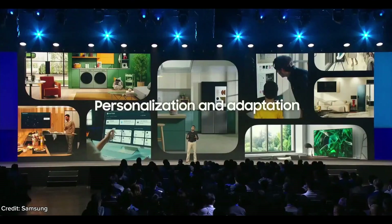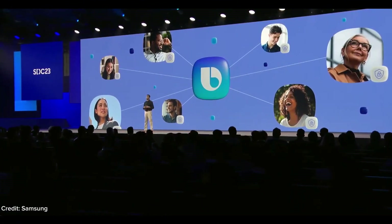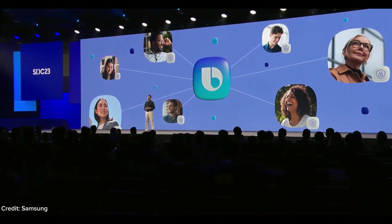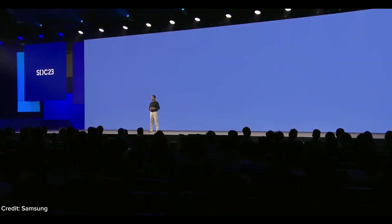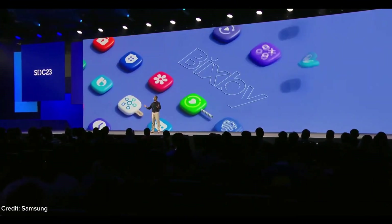This combination of personalization and adaptation ensures that with every interaction, Bixby is optimized, easy, and convenient. And while personalization takes center stage, we recognize that providing a secure and private experience is critical. So we are committed to shaping a future where Bixby adapts to you.